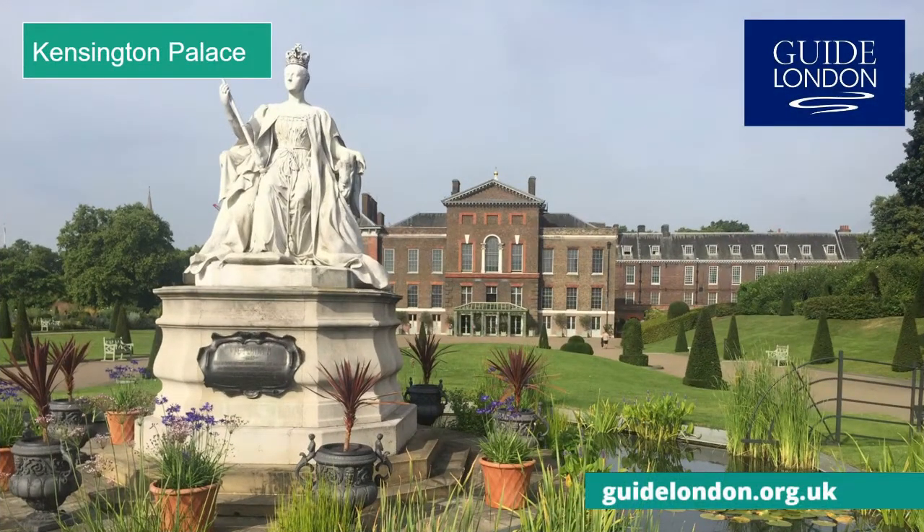This is Kensington Palace, the official London residence of the Duke and Duchess of Cambridge, who live here with their three children. Once a modest mansion, it was bought in 1689 by the joint monarchs William and Mary as their country retreat, and has since become a fashionable home for Britain's young royal families. Seated here is Queen Victoria, who was brought up here, as were the young princes William and Harry.